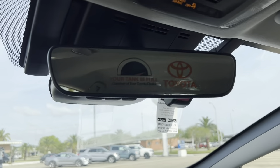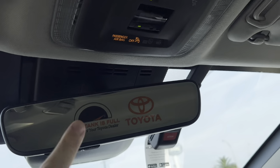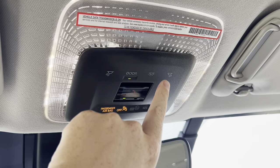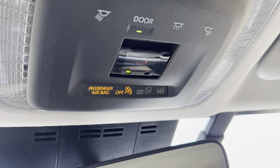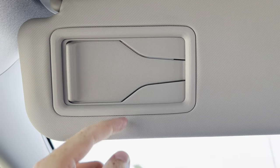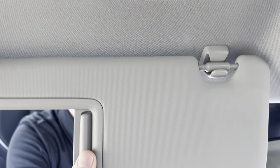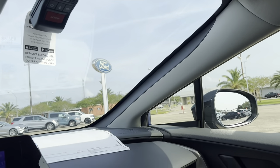Up top, you do have your mirror — it's a regular fixed mirror and it does have HomeLink garage door opener there as well. Notice these touch-capacitive buttons for the interior lights: you can turn them all on or turn the door one on, and you have your SOS button along with switches for your passenger airbag and other things. You've got your sun visor with a little area to store business cards; pop it open and the light comes on. Just a really great interior.